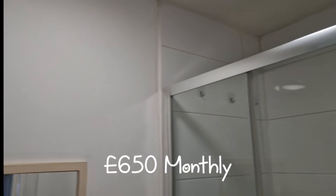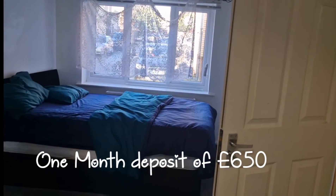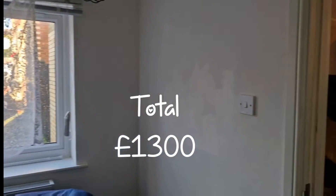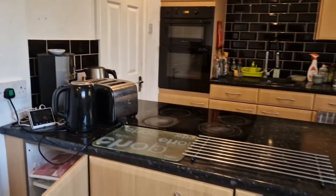If you want to move into this room, you have to pay one month's deposit. So you'll be paying 1,300 pounds in total — 650 for the rent and 650 for the deposit. This is the kitchen, which you share with all the residents living in the house.